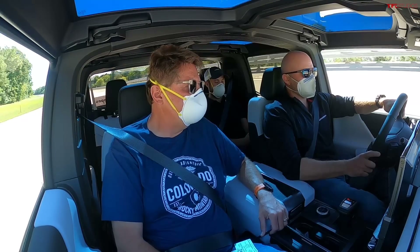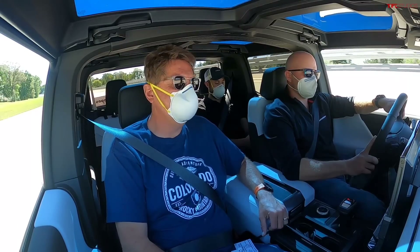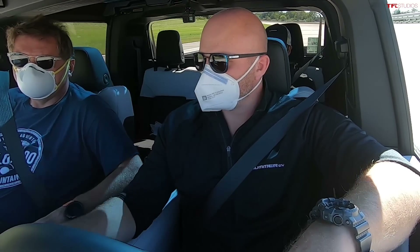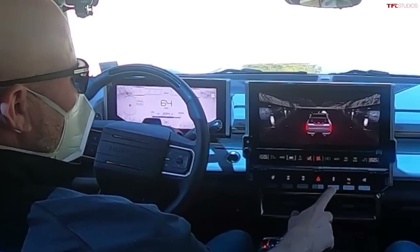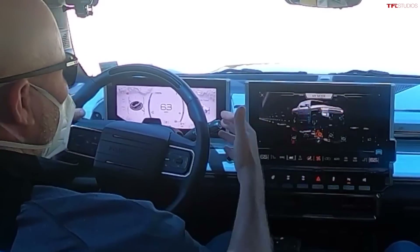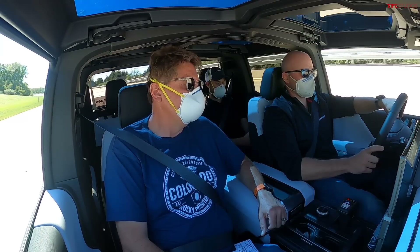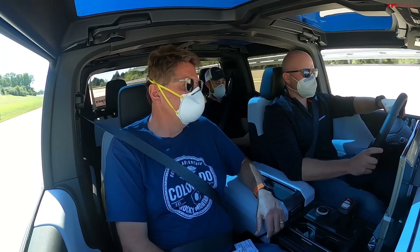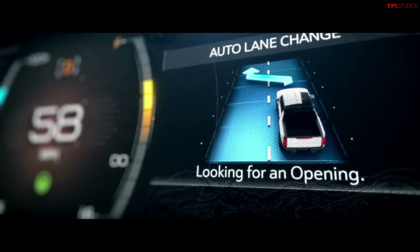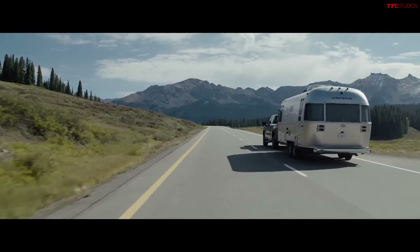Top speed is 106 mph — limited by the tires. We're still in the lowered WTF ride height with increased damping. Exiting the mode, the vehicle raises back up to a comfortable highway setting. This is where you'd turn on SuperCruise and sit back.